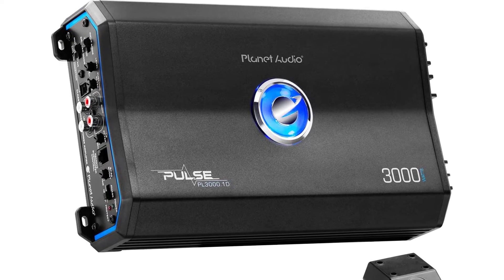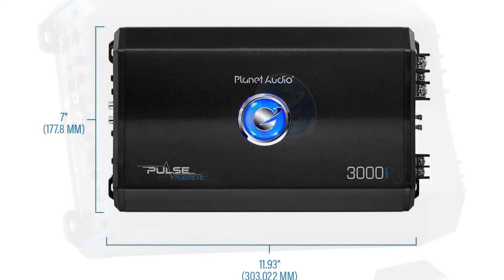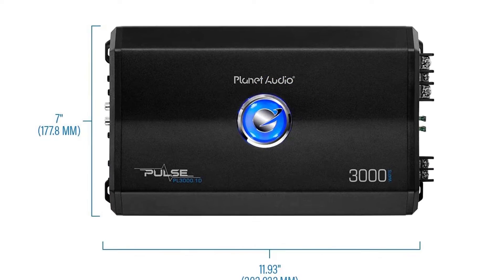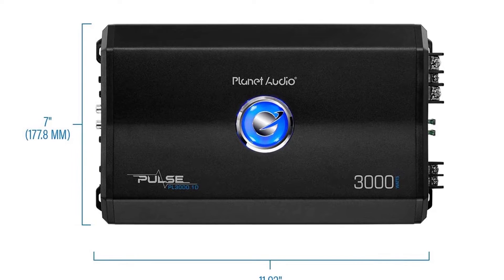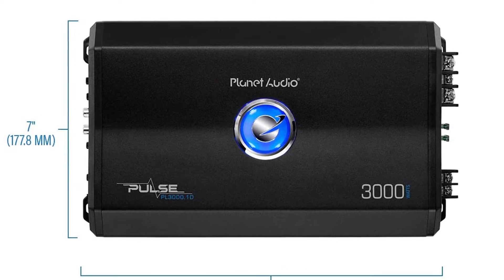This amp has some great features, such as the digital design, so that you can tune it just the way you want it. You can also hook in your front and rear speakers so that you can listen to music with good sound quality. This amp is perfect for a very large vehicle.